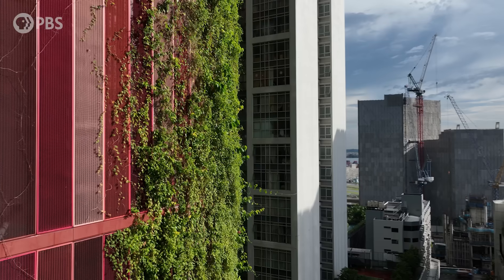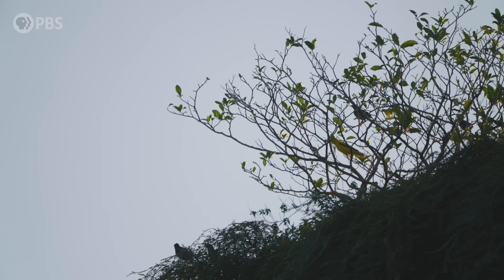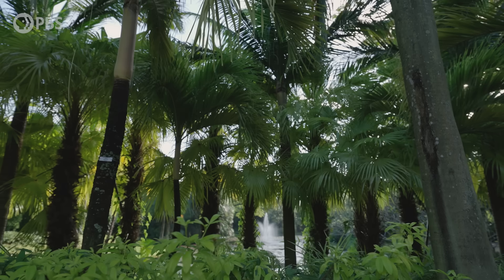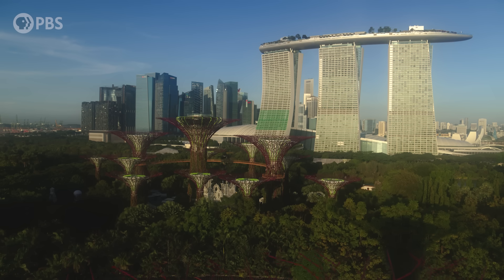So what do you think a Singaporean gains by having nature infused within the urban environment, as opposed to setting aside natural park space like national parks? There's a lot of science behind planting, for example, related to thermal comfort. And the right plants, if planted along pathways, provide a lot of shade.